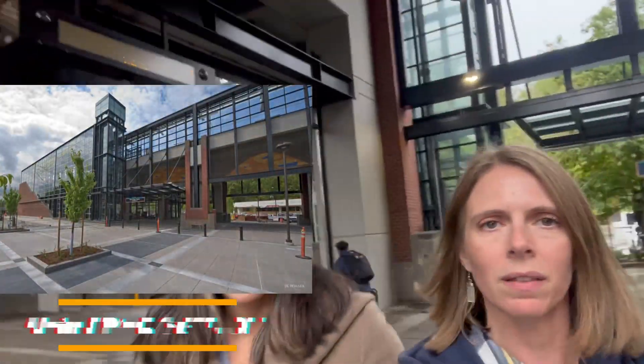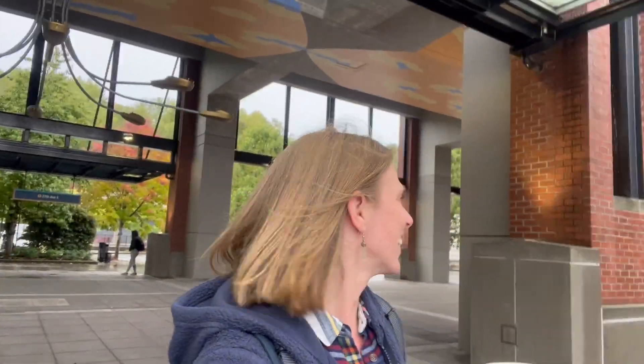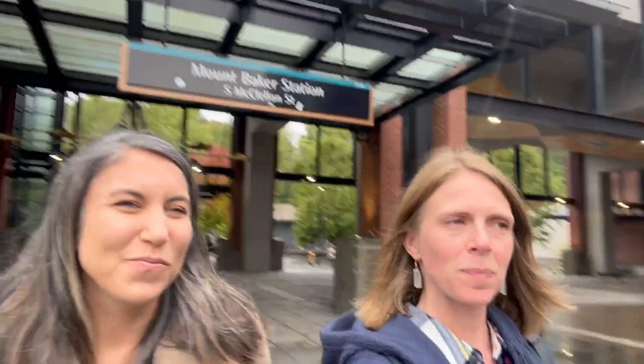So today we are in the Mount Baker neighborhood. We're at the light rail station right now — there's a friendly security guy here. Mount Baker has a light rail station, which is great. It doesn't have a ton of restaurants and shops like some other neighborhoods, but it's got a ton of parks. We're walking just off the Mount Baker station down a little strip on Rainier Ave.